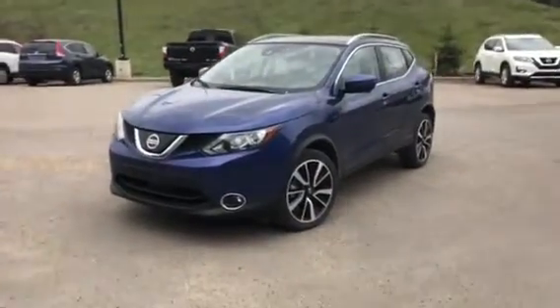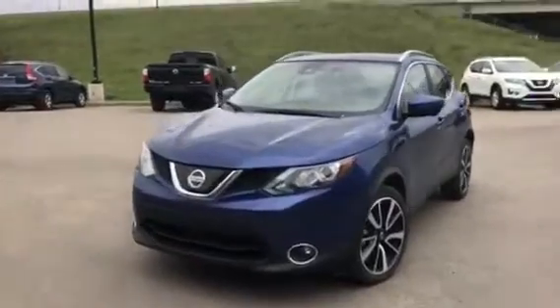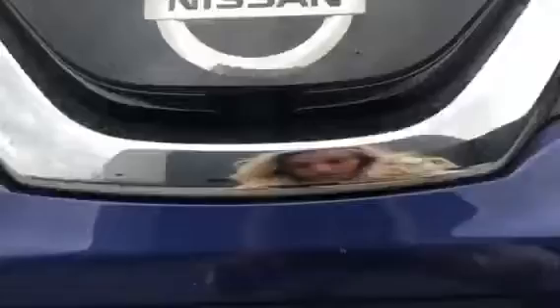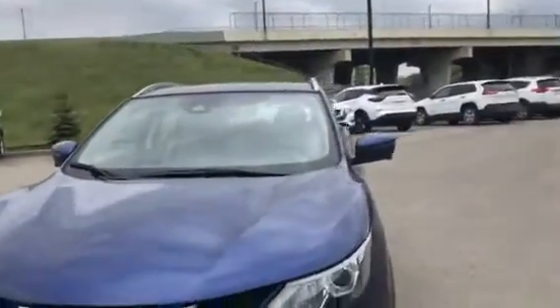Here's an overview of the vehicle. It's got a 2-liter 4-cylinder engine, a nice V-motion grille up front with the front radar system, a round view monitor — one camera there, two on the side mirrors, and one in the back.